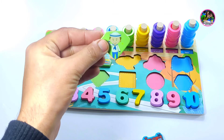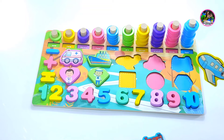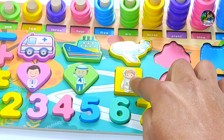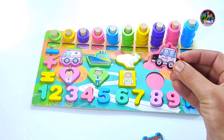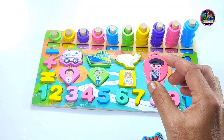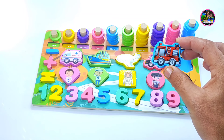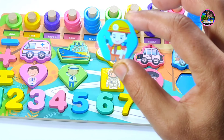This is a pentagon with five sides — one, two, three, four, five. Here is a yellow color aeroplane, and we have a square with a pilot placed in the right place. This is a police car with a pink color circle and police. And here is a fire extinguisher and a fireman who will extinguish the fire.